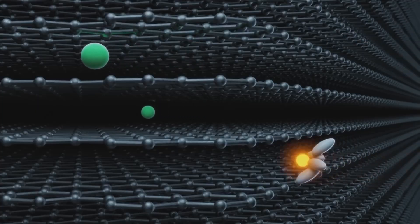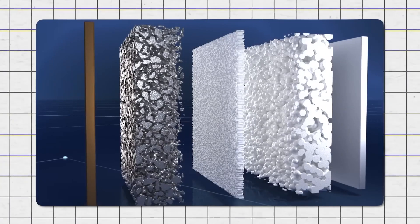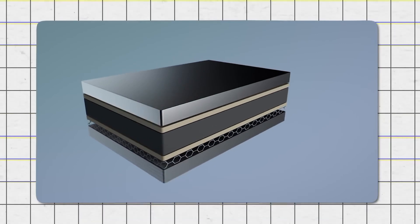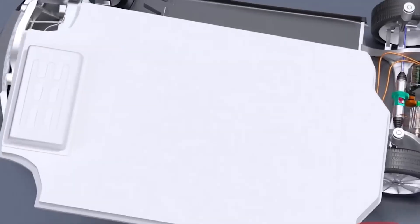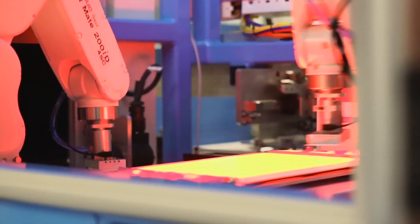Solid-state batteries are still lithium-based. They use metallic lithium for the anode, just like regular lithium batteries. However, instead of the usual materials, solid-state batteries use oxides or sulfides for the cathode. This change increases the energy density of the batteries. The biggest difference is in the materials used for the cathode — this new approach makes solid-state batteries more efficient and powerful.